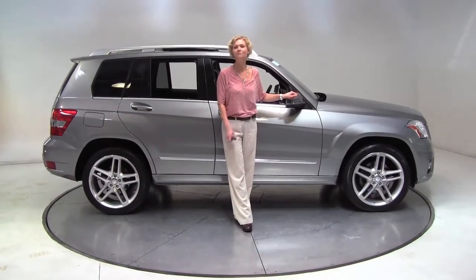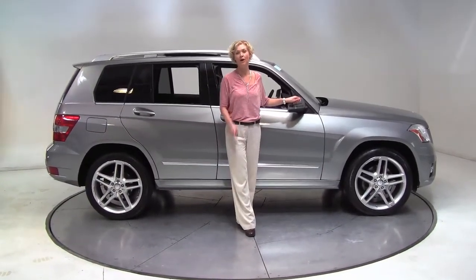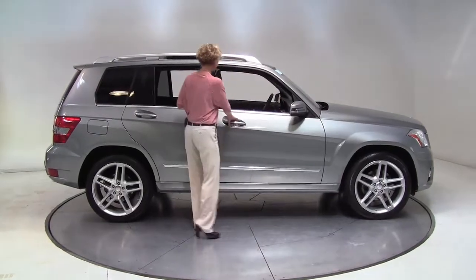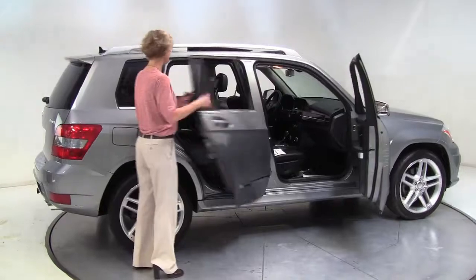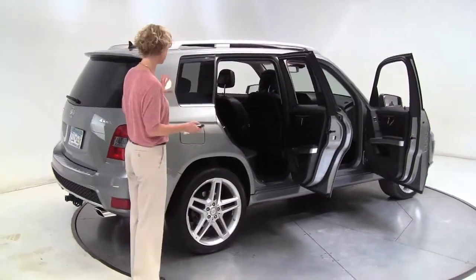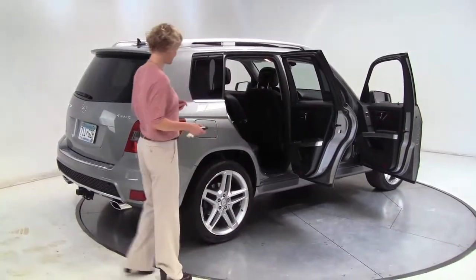Hello there, wise buyers. This is Erin coming to you from Feldman Imports, Bloomington, Minnesota, with a 2011 Mercedes-Benz GLK 350 4MATIC. This is a one owner vehicle purchased right here at Feldman Imports. We've got slate gray with the black interior.